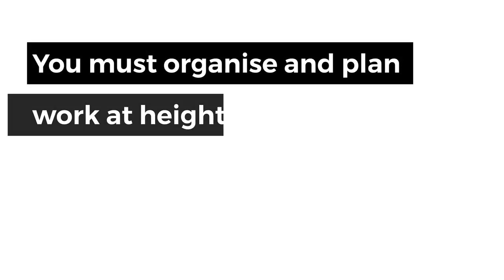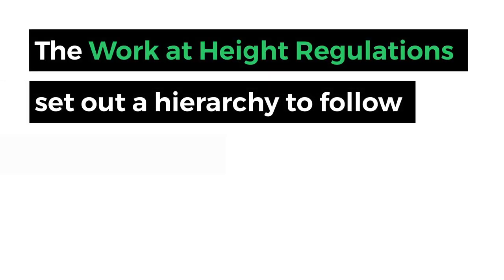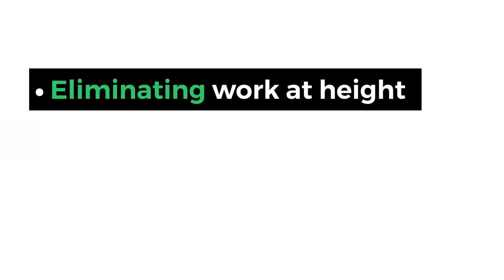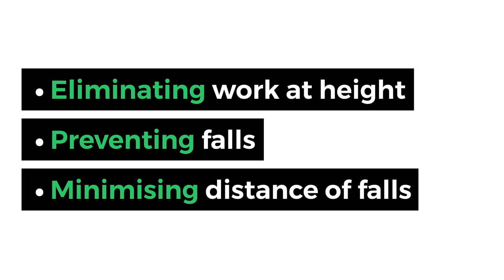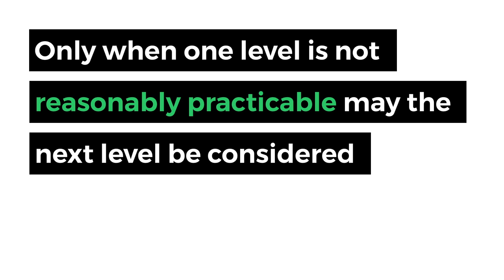Work at height should be avoided where possible. If it cannot be eliminated, then the work must be controlled to prevent or control falls to reduce the risk. You must organise and plan all work at height so it is carried out safely. The work at height regulations set out a hierarchy: eliminating work at height, using work equipment to prevent falls, and using work equipment or other measures to minimise the distance and consequence of a fall. Only when one level is not reasonably practicable may the next level down be considered.